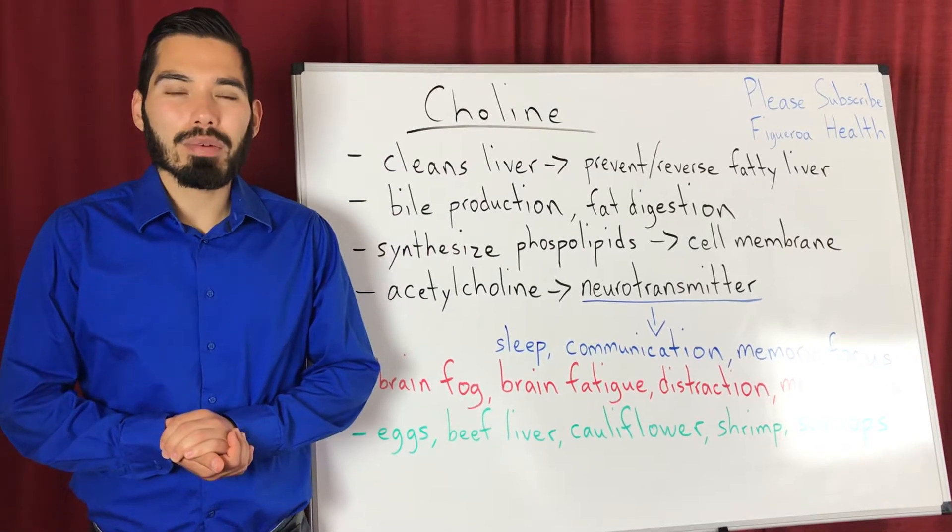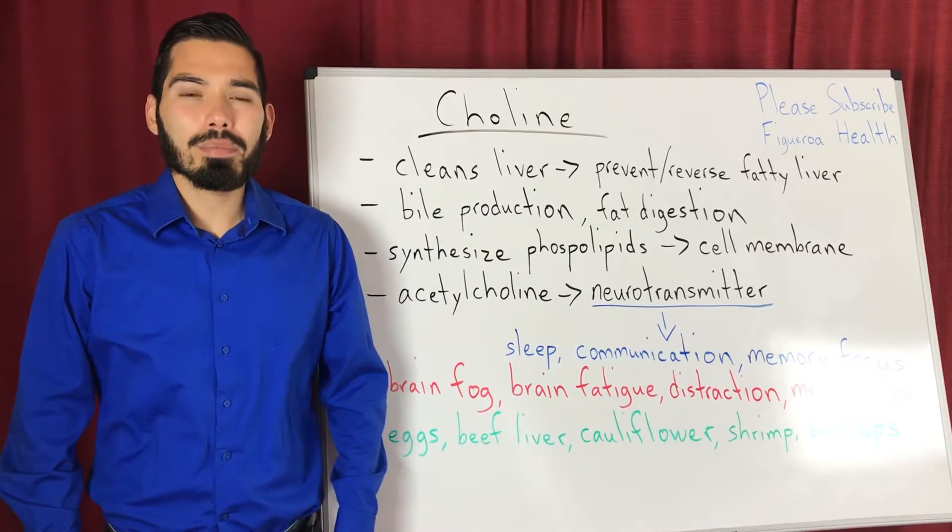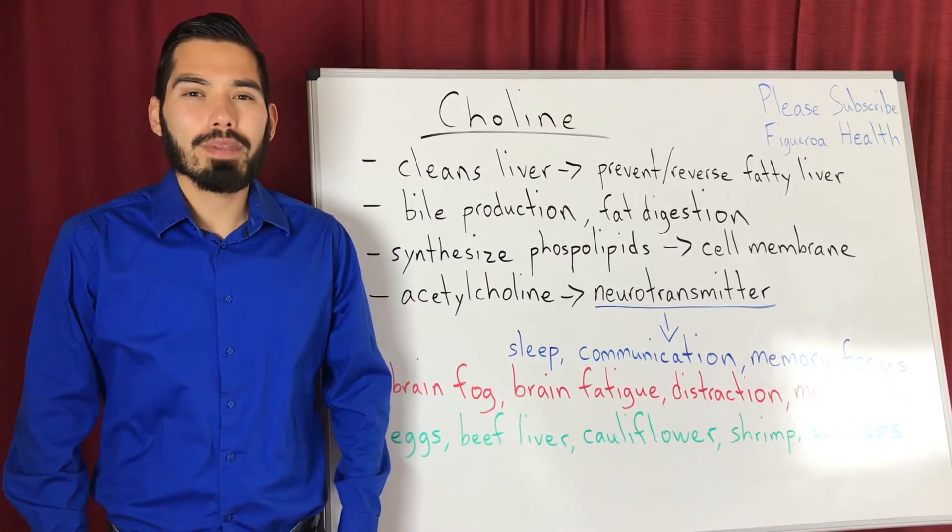Hi everyone, my name is Eric Figueroa. In this video I'm going to talk about choline. Choline is an important nutrient — it is a type of B vitamin.